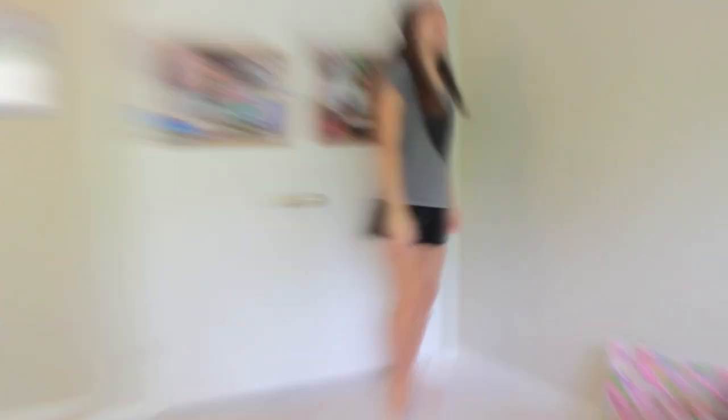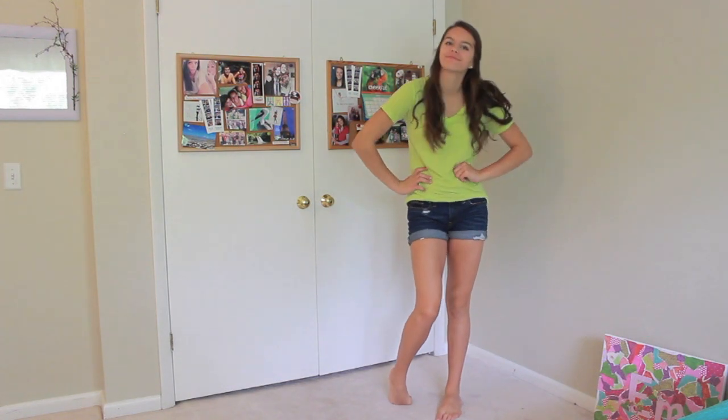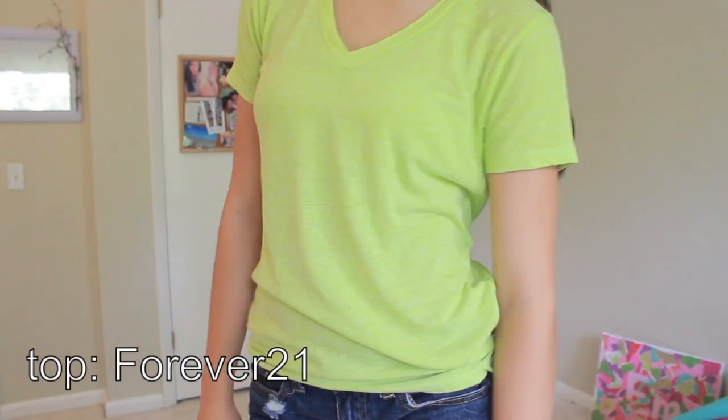Next I went ahead and changed out of my PJs into some real clothes. So this is what I wore, obviously.